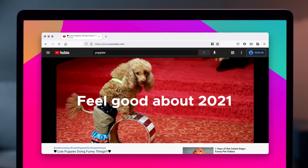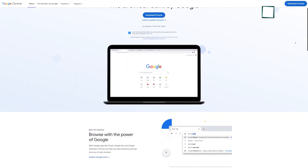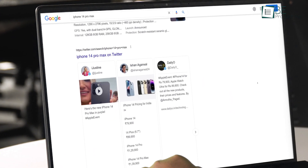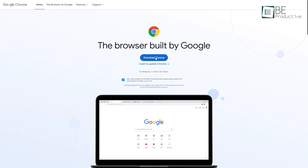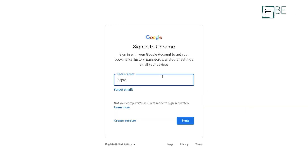Even though there are plenty of other internet browsers available, Google Chrome definitely is the first one that comes into people's mind when we talk about internet browsers. This is a must-have internet browser if you want a proper organized browsing experience. All you have to do is download Chrome from the website and log in using your Gmail account.